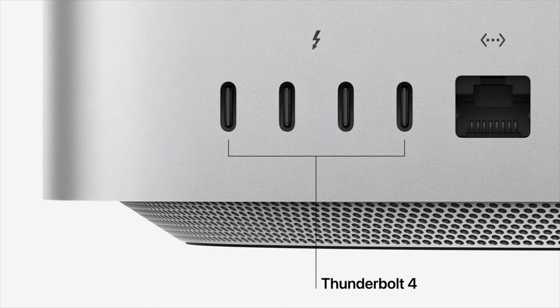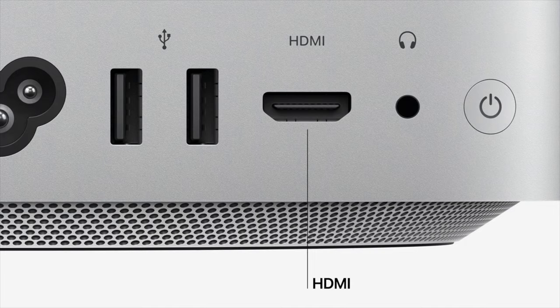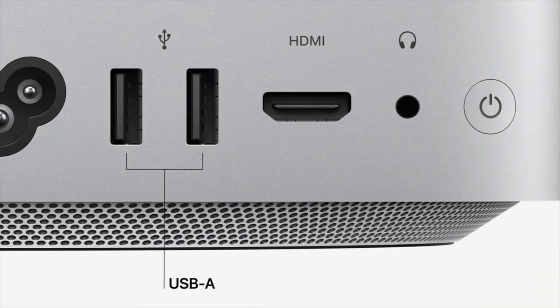Back to the Mac Studio IO: you get four Thunderbolt 4 USB-C ports on the rear, and it does include 10-gigabit Ethernet built in at no extra cost. There's also HDMI, but it's not 2.1 — disappointing. It seems like they're saving HDMI 2.1 for the upcoming M1 Mac Pro. They're essentially pushing you toward the USB-C Thunderbolt ports. There are still two USB-A ports so you don't need an adapter for older peripherals, though we probably would have preferred two more USB-C ports instead.